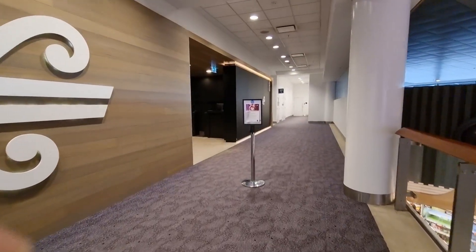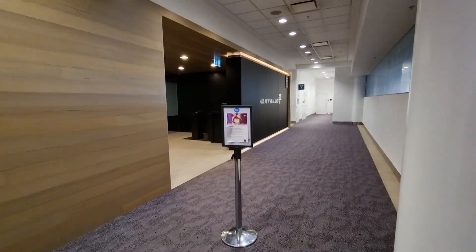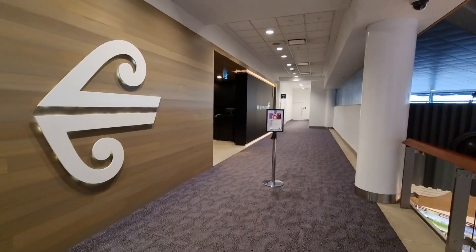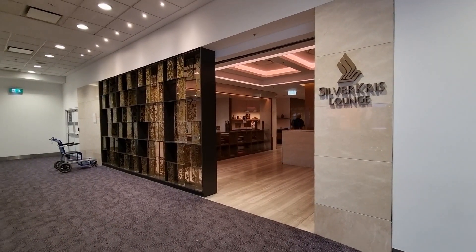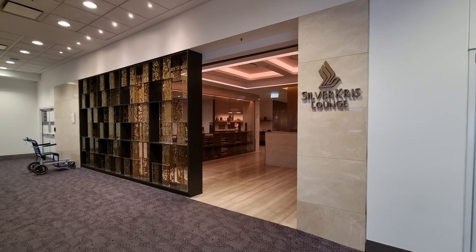So what we have here is the Air New Zealand lounge. As you may know, it's actually closed and it opens on the 30th of March, so not too far away. What you'll want to know is that the Silver Kris lounge run by Singapore Airlines is actually open for operation today. Let's go inside.